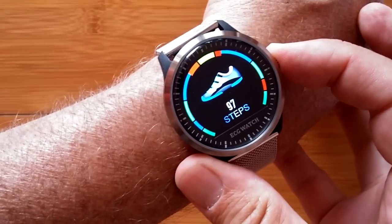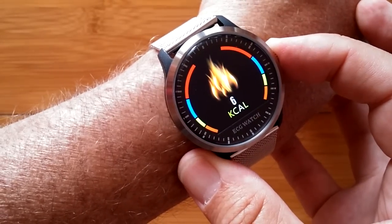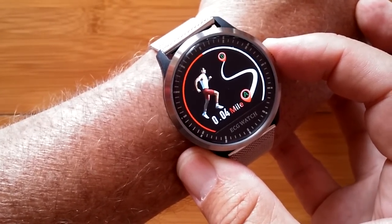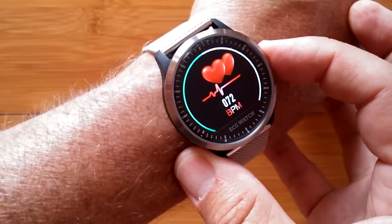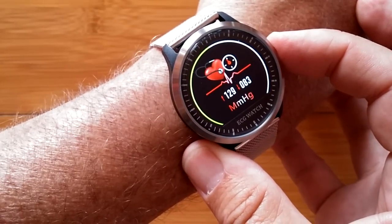This is the N58 PPG and ECG High Technology Electrocardiograph Measuring Smartwatch. You have all your pedometer count, you have heart rate, you have blood pressure.